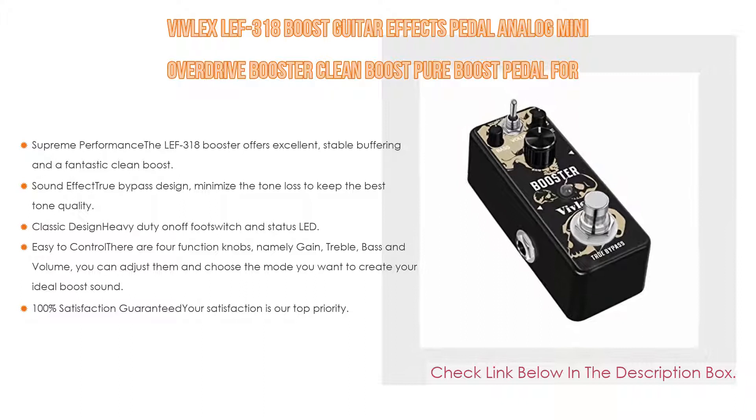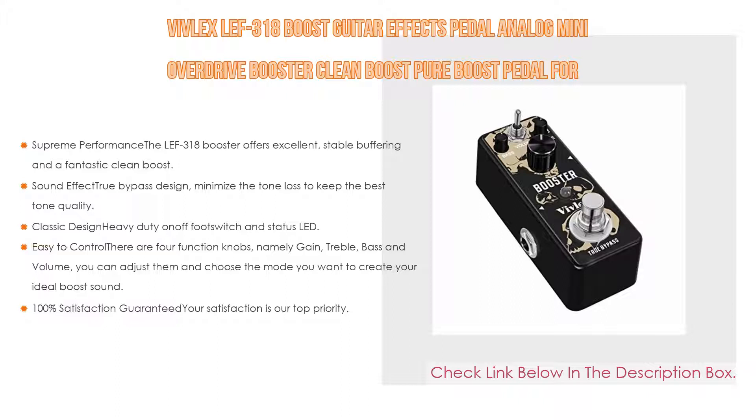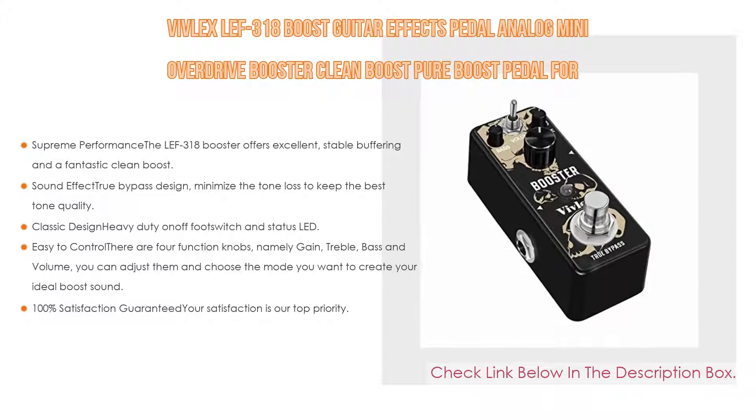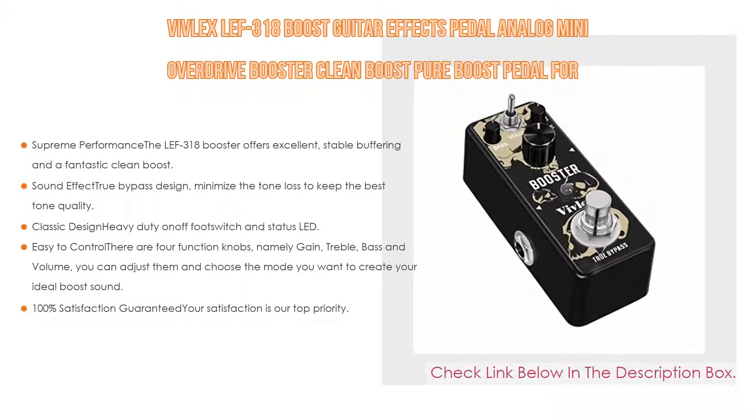It is compact and space-saving, convenient for you to take anywhere. Easy to control, there are four function knobs — gain, treble, bass, and volume — so you can adjust them and choose the mode to create your ideal boost sound. 100% satisfaction guaranteed: your satisfaction is their top priority, with a 12-month warranty and 30-day unconditional money-back guarantee.